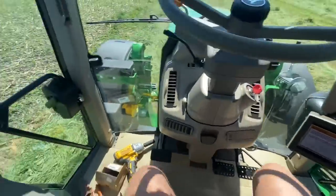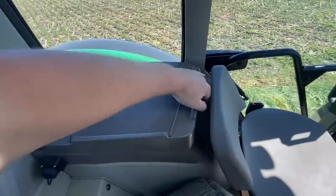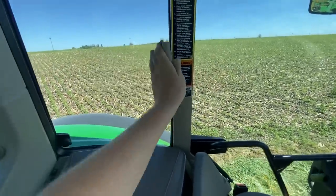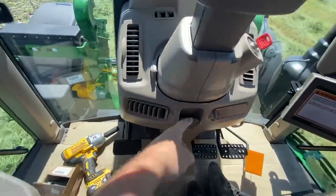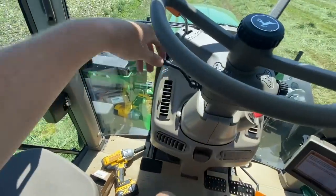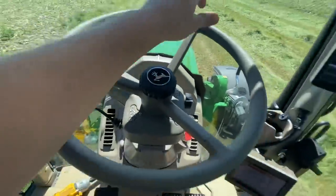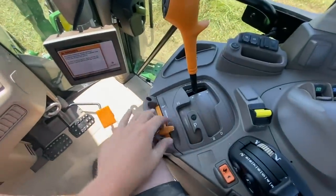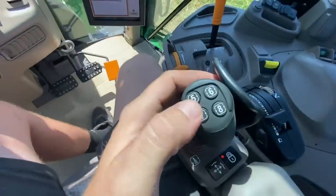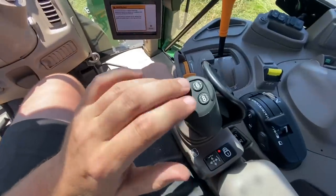Since we're finally done mowing I can show you around. Starting with the buddy seat and cooler — got three waters in there, trying to be healthy. You can open the window for fresh air; on hot days you want it shut. Lots of vents up here. You've got your key, front windshield wiper, headlights, blinker, high-low for lights, horn, and the neutral shifter for forward and reverse.